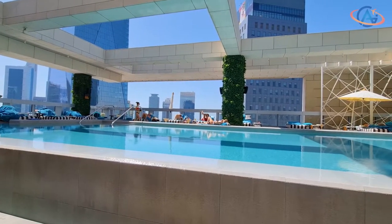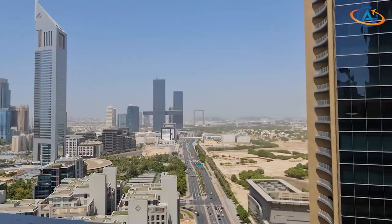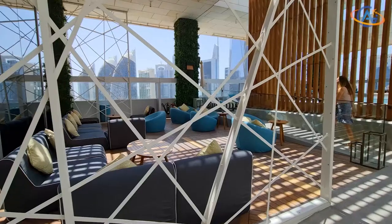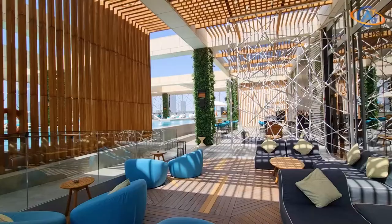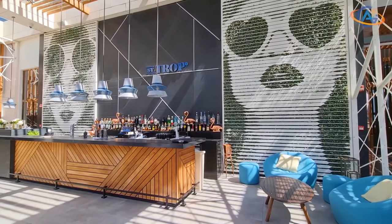And finally the pool area. Here you have different possibilities of lying in the sun, enjoying the skyline, or chilling in the shadow. You can also enjoy some drinks and snacks at the pool bar.